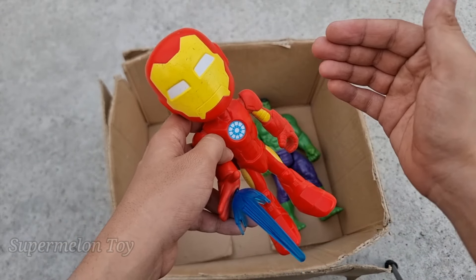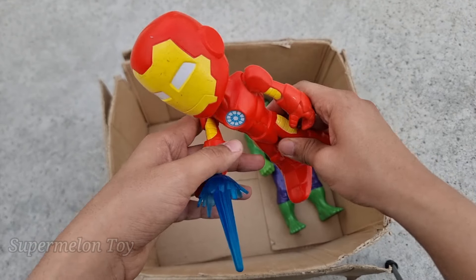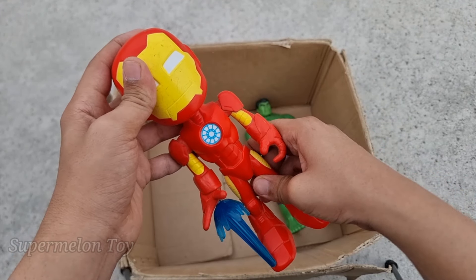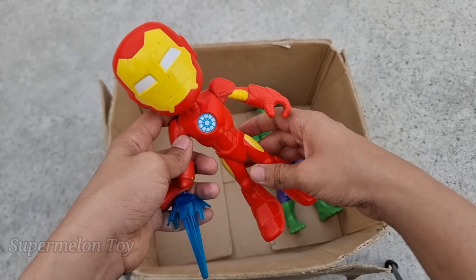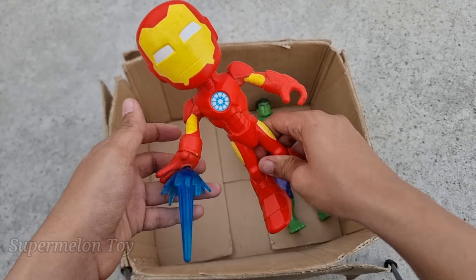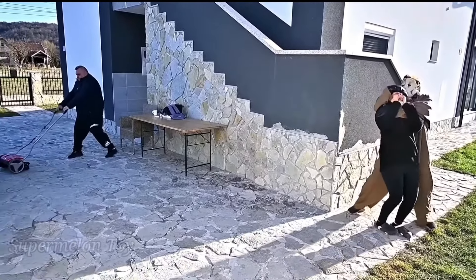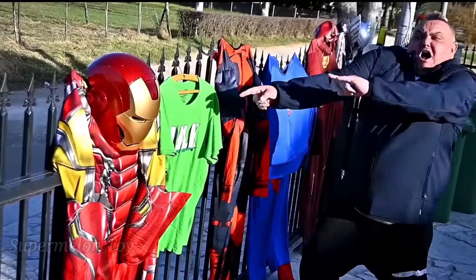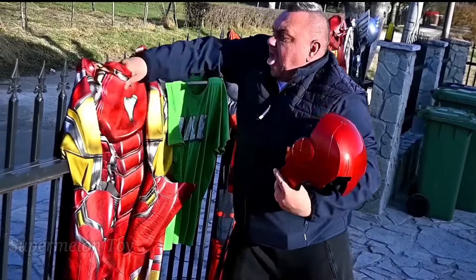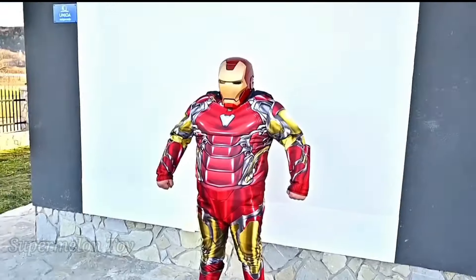Wow, look at his very cool golden face and red color metal body — a metal suit! He's a very strong superhero, a very small superhero. He is from Amazing Friends — he is the small Tony Stark. This is the small and amazing Iron Man!